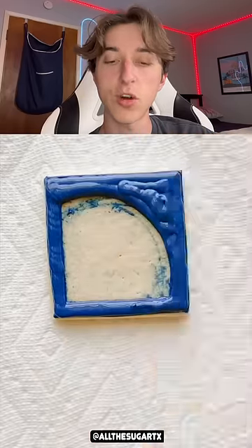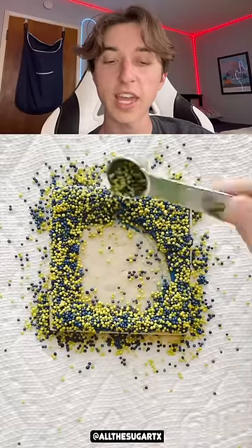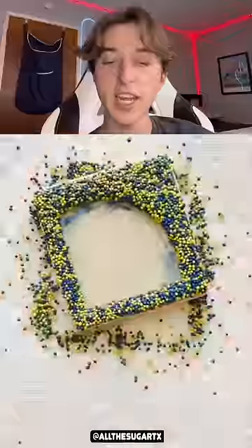The way they put that frosting on is so satisfying, like there's nothing else like it. Wait — they're ruining it, they're getting sprinkles everywhere. They better shake that off.